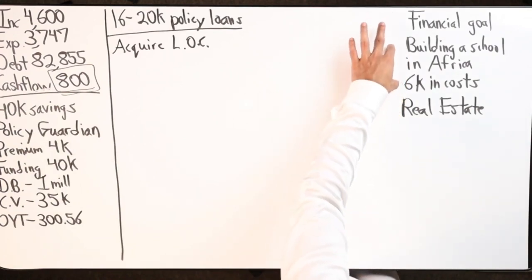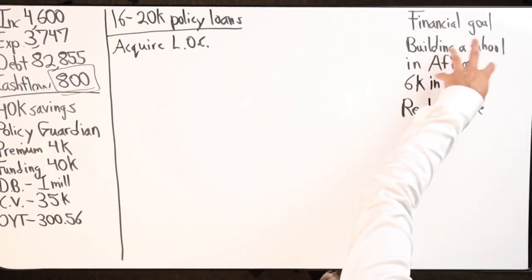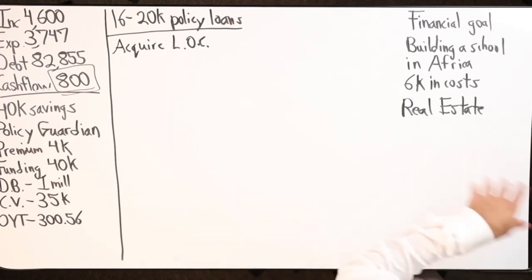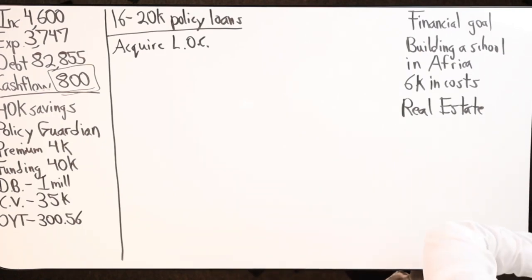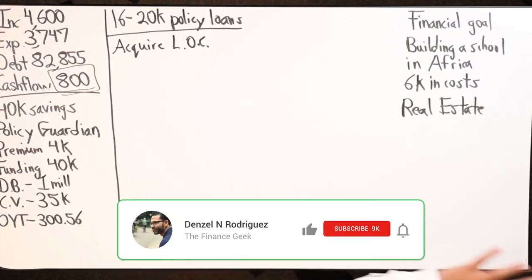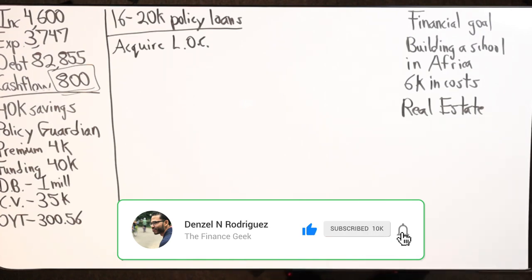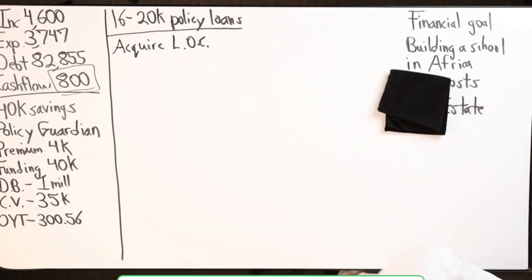The school should bring in revenue for her, and then the real estate as well. That's a quick example - not too much to talk about yet because I've yet to follow up with her. I wanted to make sure I'm brought up to speed on what she's doing, and then she and I are going to talk and make sure she stays on task.